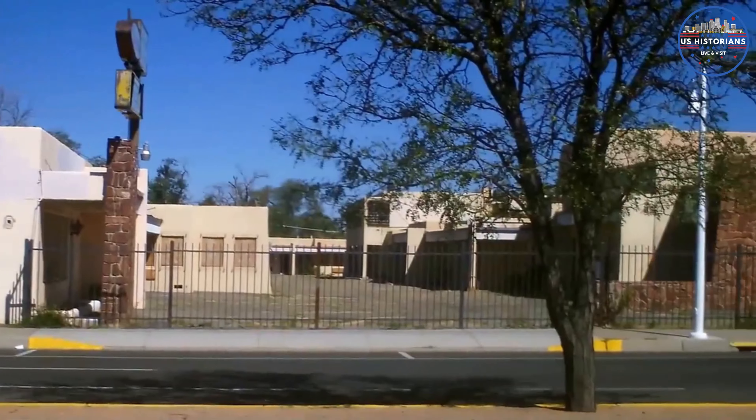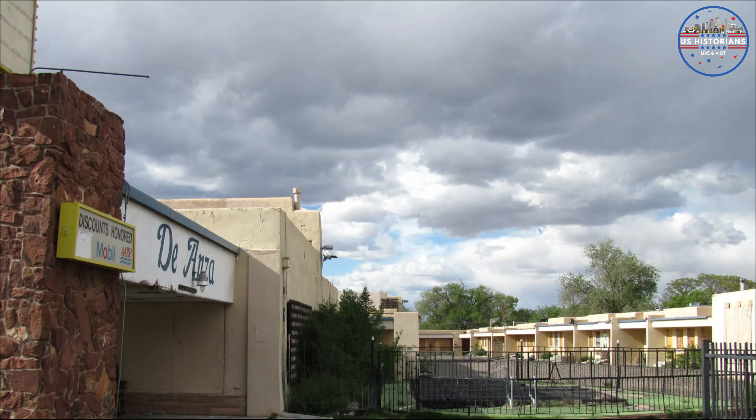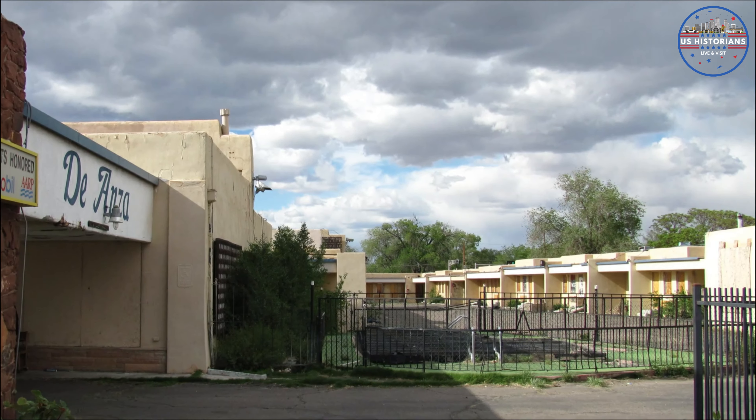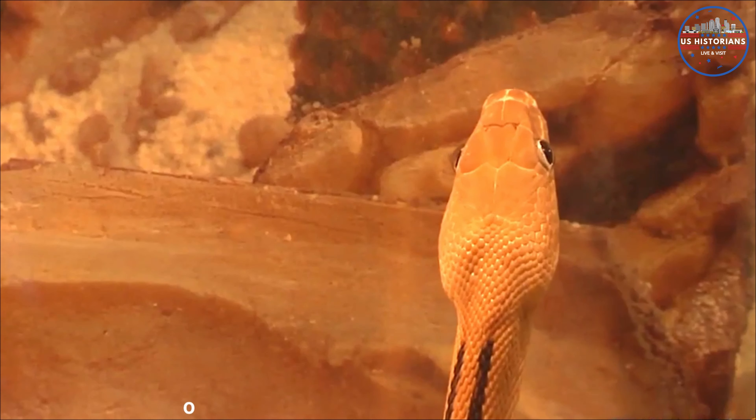Our journey continues to the De Anza Motor Lodge, a historic Route 66 motel known for its priceless Native American artifacts. Built in 1939, this iconic lodge has seen the ebb and flow of time. Once a beacon for travelers, it fell into disrepair, becoming a magnet for the homeless. But today, the De Anza has been reborn — transformed into luxury apartments, though the heart of the De Anza remains. Original features like the Zuni murals and the turquoise restaurant have been preserved, and 15 units have been set aside as a boutique hotel.